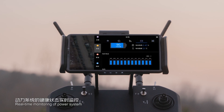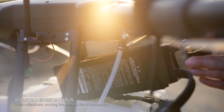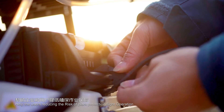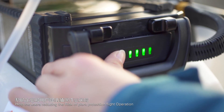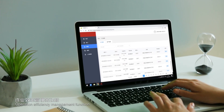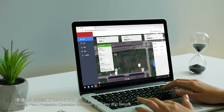The intelligent battery features real-time monitoring of the power system and regular maintenance reminders, effectively prolonging the service life of the aircraft and helping users reduce the risk of plant protection flight operation. Background system supervision and operation efficiency management functions make plant protection operation management easy and simple.